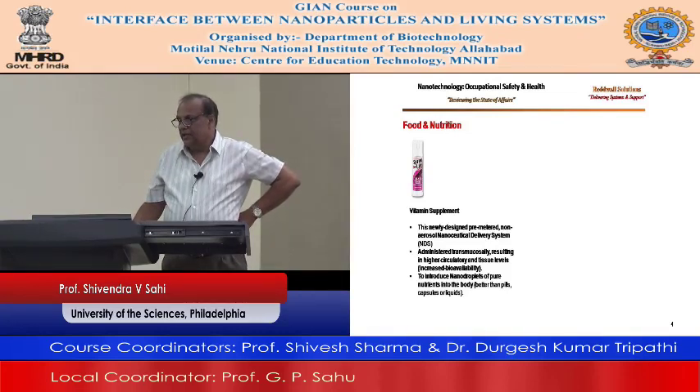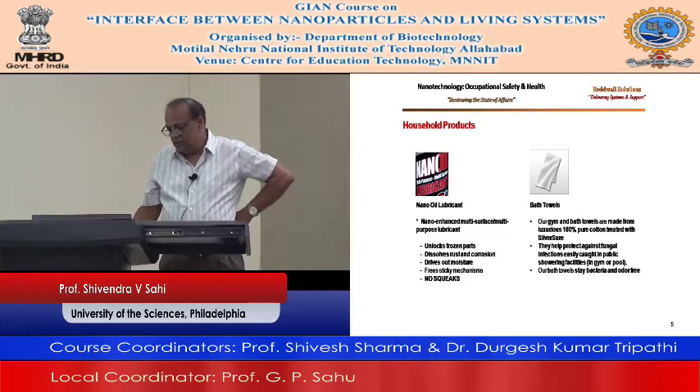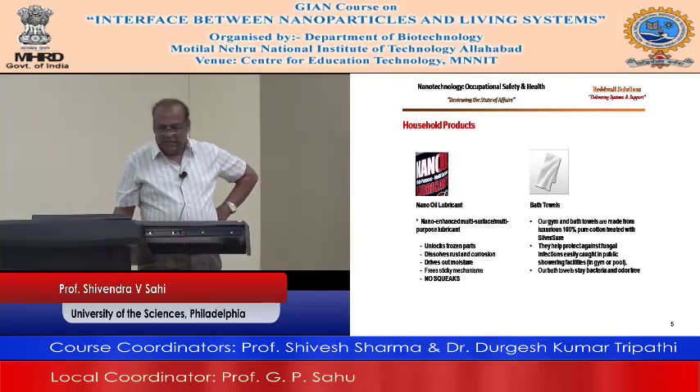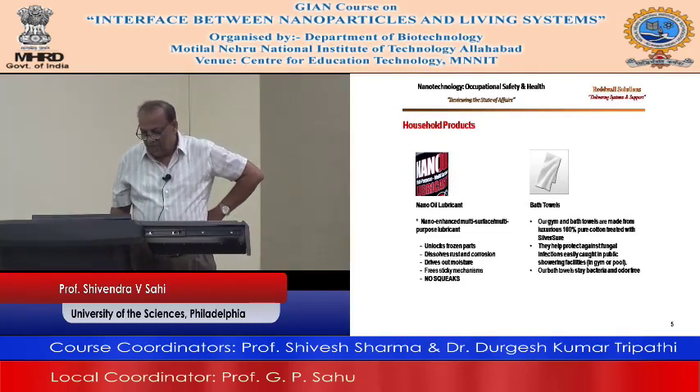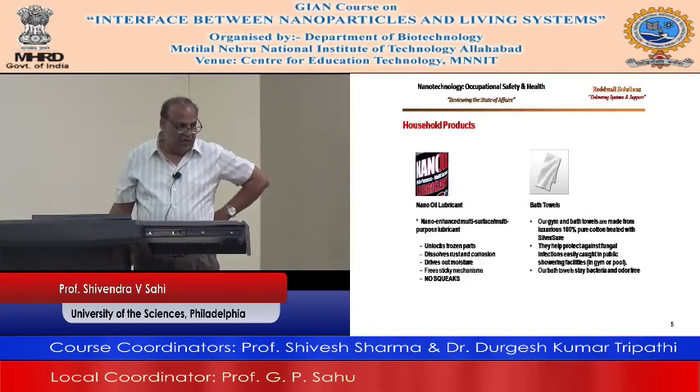In the area of household products, nano oil lubrication uses nanotechnology. What it does is unlocks frozen parts, dissolves rust and corrosion, drives out moisture, and there is no squeak.